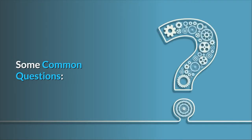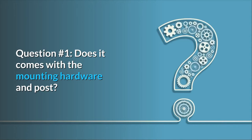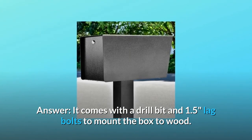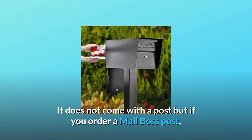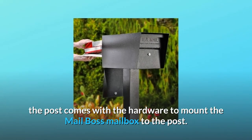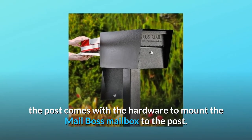Some common questions. Question 1: Does it come with the mounting hardware and post? Answer: It comes with a drill bit and 1.5-inch lag bolts to mount the box to wood. It does not come with a post, but if you order a mailbox post, the post comes with the hardware to mount the mailbox to the post.